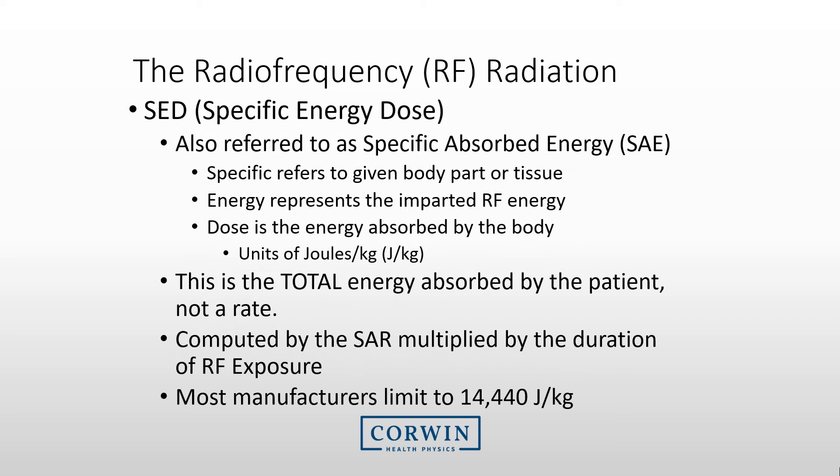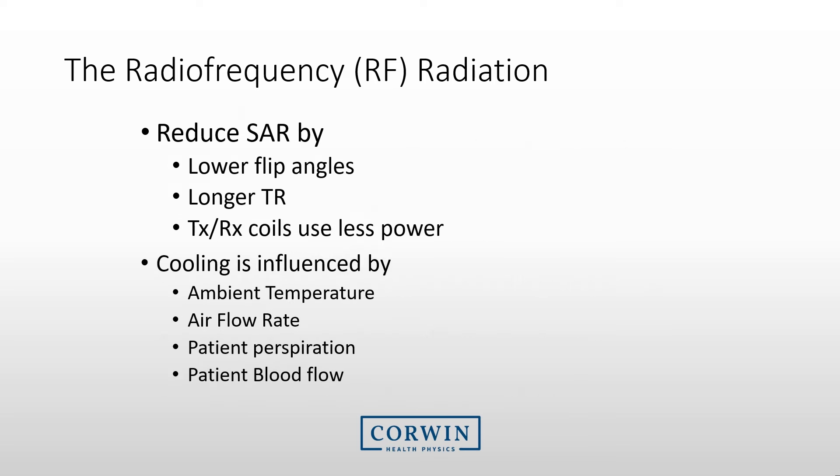Another indicator of RF radiation is the specific energy dose, or specific absorbed energy. Many new systems use this indicator, which gives the total amount of energy absorbed by the patient — it is simply the specific absorption rate multiplied by time. Most manufacturers limit this to 14,400 joules per kilogram. To reduce RF radiation exposure, consider adjusting protocols to use lower flip angles, use a longer TR, and when possible use transmit receive coils, which use less power as they are closer to the object being scanned. You can also cool the patient by ensuring the MRI room temperature is low and that there is air flow through the bore.